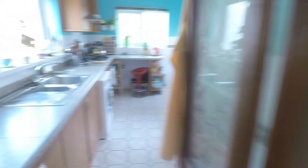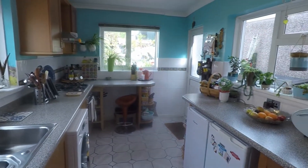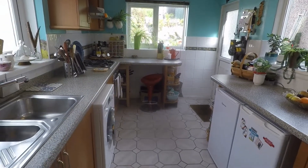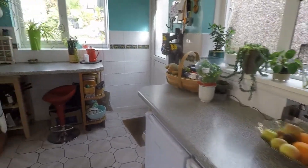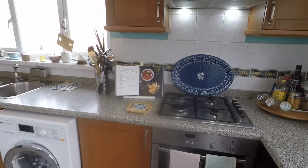To the rear we have the kitchen — again naturally bright, with a couple of windows overlooking three different walls and a door out onto the garden. It's a fantastic size with a good amount of floor and wall unit storage, room for freestanding appliances, and a good amount of worktop space also.